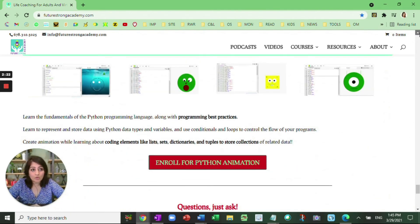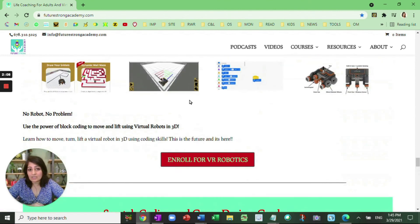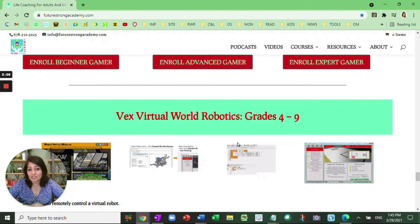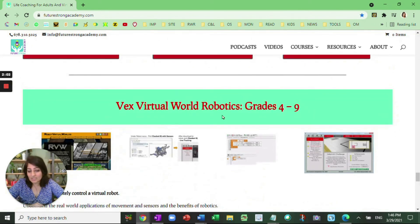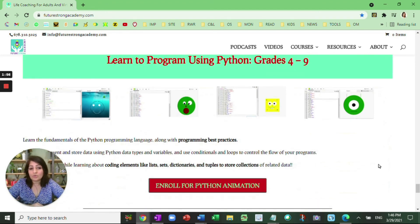One of our very, very popular courses is Python, grades four through nine. I highly recommend that those of you who want to enroll into these programs have some form of block coding experience, which we teach here with either VEX robotics or with Scratch. There is a prerequisite for both these courses — VEX virtual robotics for grades four through nine as well as Python — you need to have some kind of block coding experience. You might not end up becoming a programmer for life, but computational thinking is an essential skill for the 21st century.